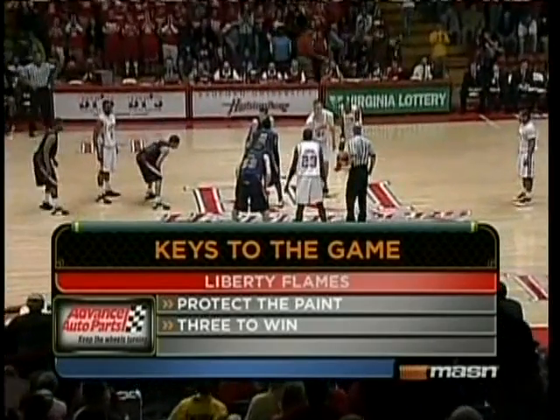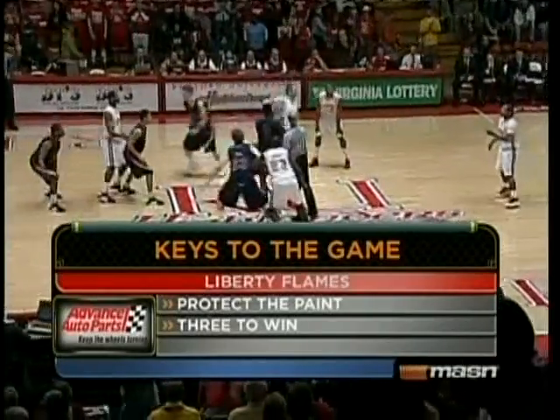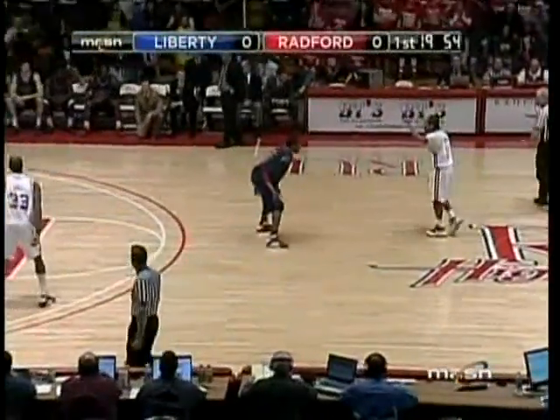The Advance Auto Parts keys for the Liberty Flames: Liberty's got to protect the paint. The strength for Radford is their inside game. Liberty's got to knock down threes — if they knock down threes, they could give Radford all sorts of problems on defense.